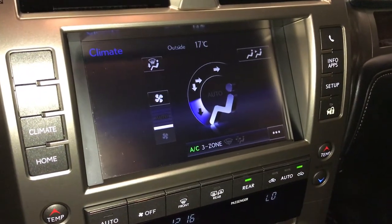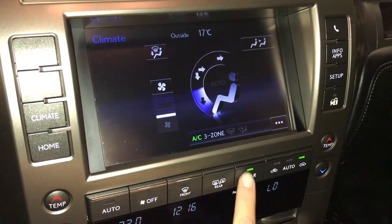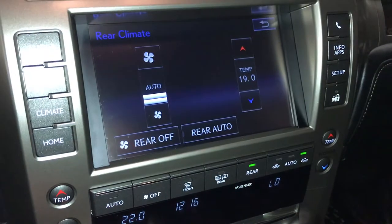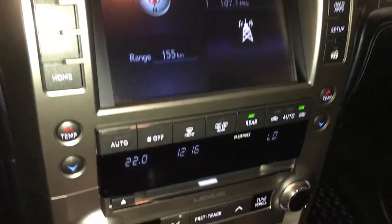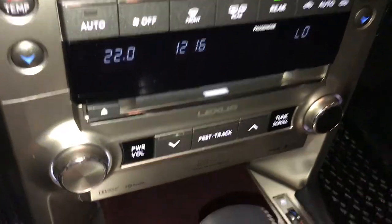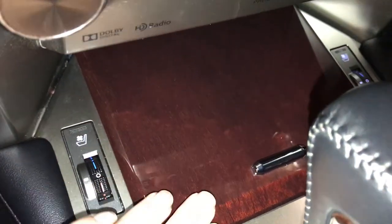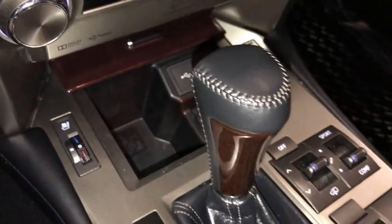3-zone climate control with AC, front and rear defrost. Side mirrors are heated. You can turn on and off the rear from here as well as control it. Heated and ventilated front seats with three settings. Audio inputs, power outlets, leather and wood shift knob.